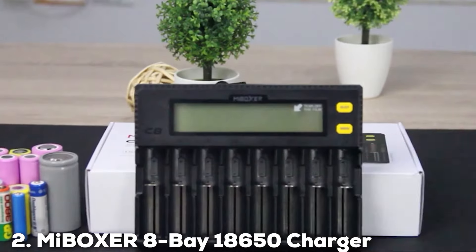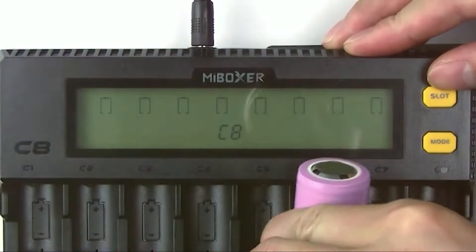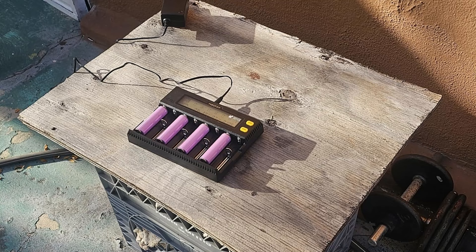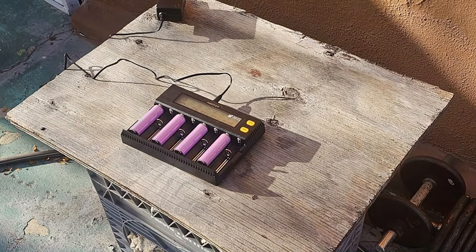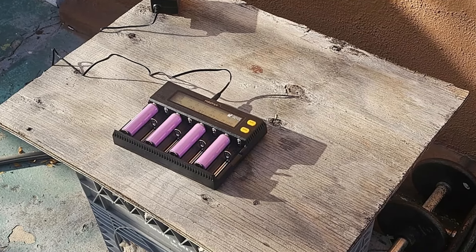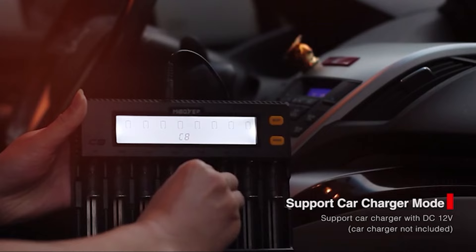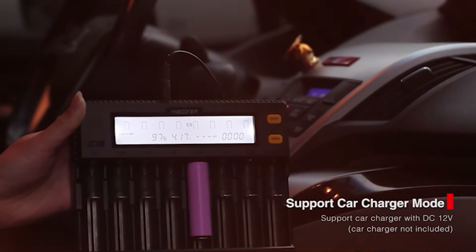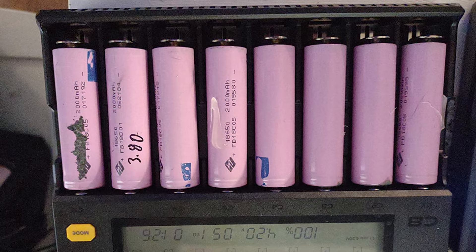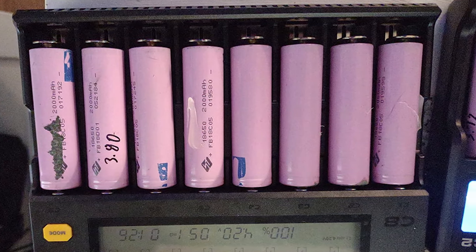Number 2: Munibuo XER8B18650 Charger. Next up is the Munibuo XER8B18650 Charger, a true powerhouse for those who need more charging capacity. This model doubles the slots of its predecessor, allowing simultaneous charging of up to eight batteries. The design is compact despite its expanded capability, fitting easily on a desk or in a workshop. Its sturdy construction ensures it can withstand regular use, making it ideal for both professional and personal settings.